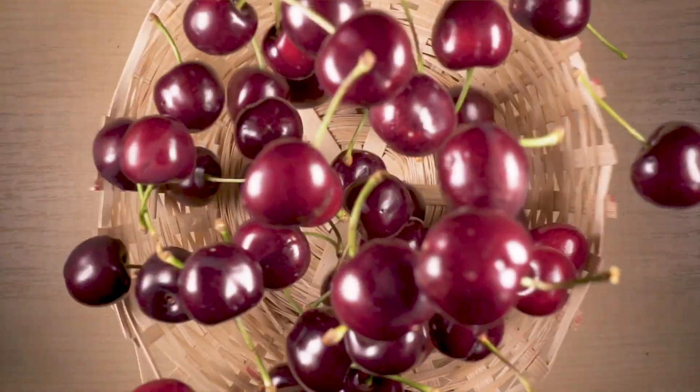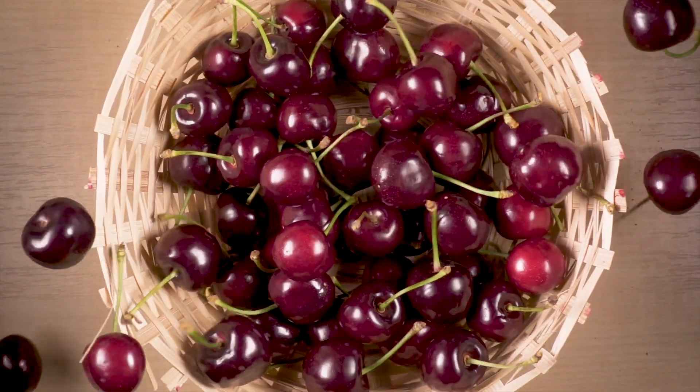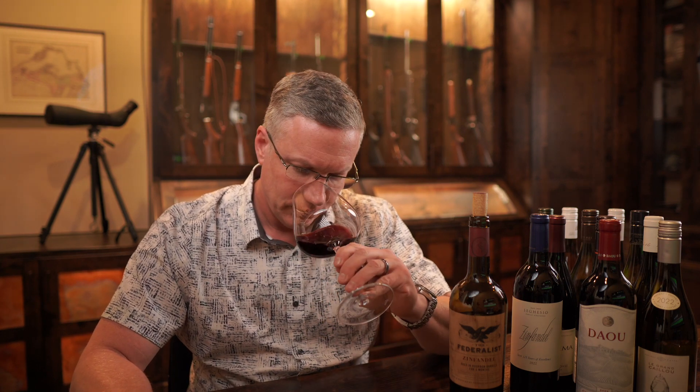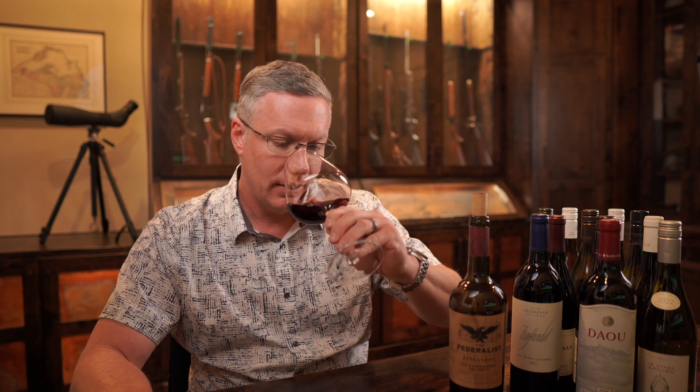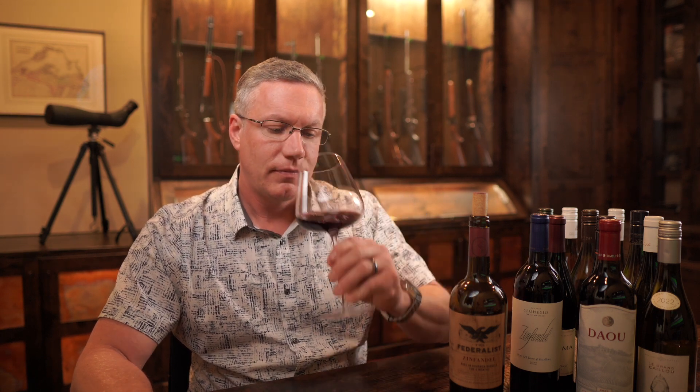On the nose right away, I'm getting just big, bold fruit like dark cherries. The winemaker says that there are aromas of Coca-Cola and caramel. I'm not really getting that — it's just a nice mellow fruit. It's the red, dark red fruit and not much oak. It's really quite pleasant. Let's give it a sip.